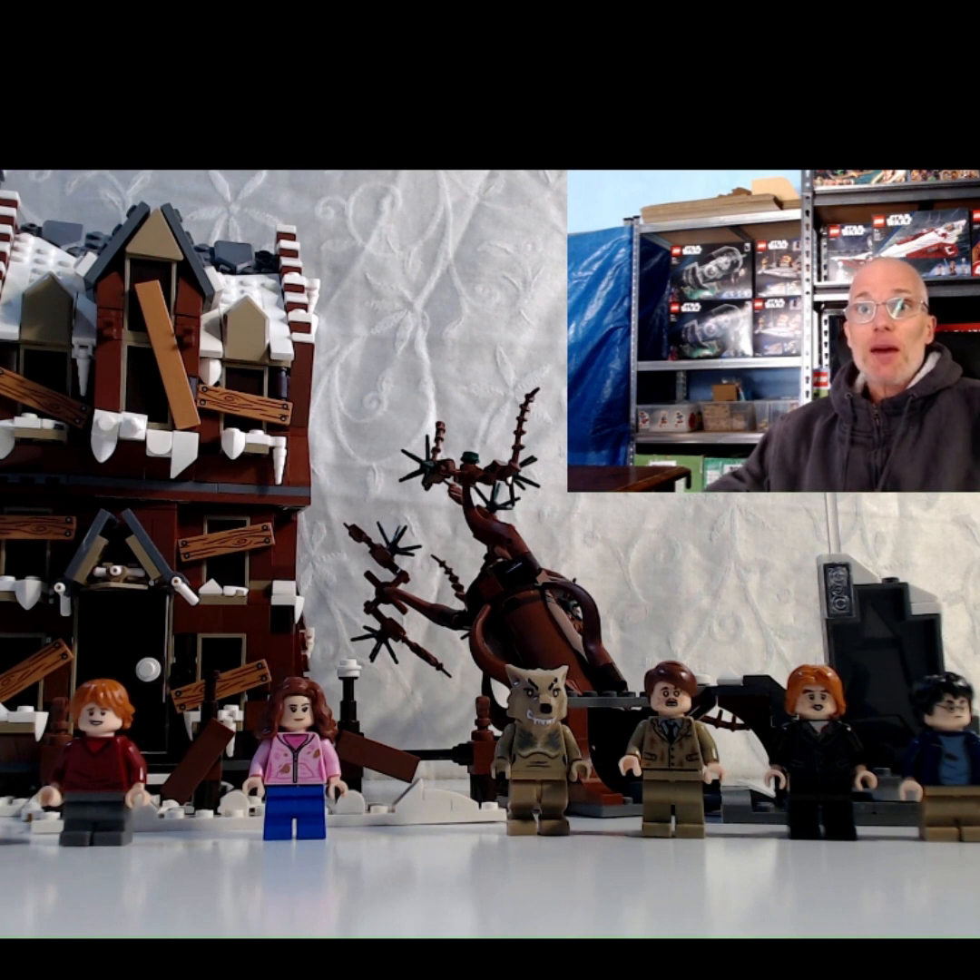If you're thinking about parting out the set, you've got some great reddish brown pieces in here and also seven minifigures which can be quite popular too. Unfortunately, you've got a whole bunch of generic Harry Potter minifigures that appear in quite a few sets, but you've got the Wolfman and a few other unique minifigures which are going to make this set stand out from most of the Harry Potter sets.